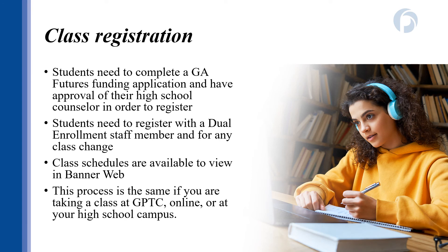Once you've finished the application process, you will get notification from GPTC that your application is complete and you'll be in touch with the dual enrollment office about registering for classes. In order to register for classes, you do have to have that Georgia Futures funding application on file, or communicate with the dual enrollment office that you'll be paying for classes yourself. When you register every semester, you will be signed up for classes by a dual enrollment coordinator. Any time you add or drop classes has to be approved by both your high school counselor and your dual enrollment coordinator, to ensure that you are taking approved classes and are on track to complete your high school and college credentials.